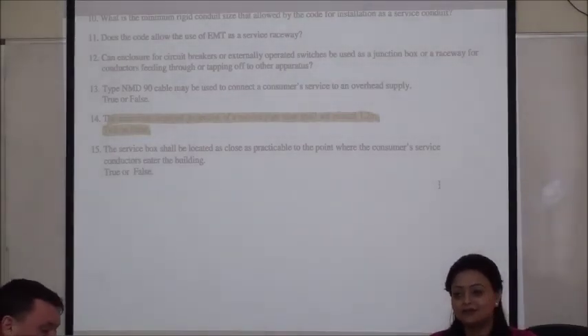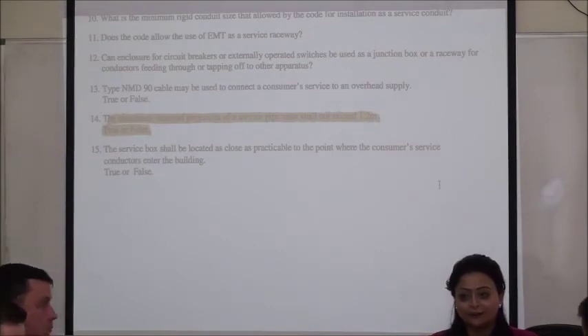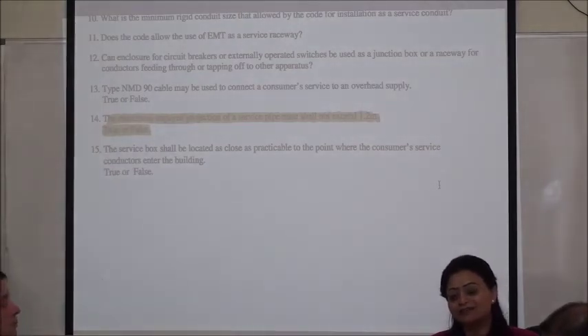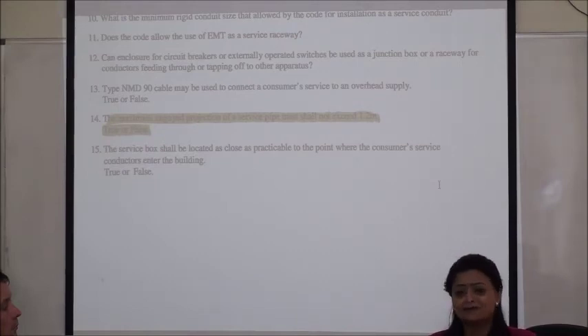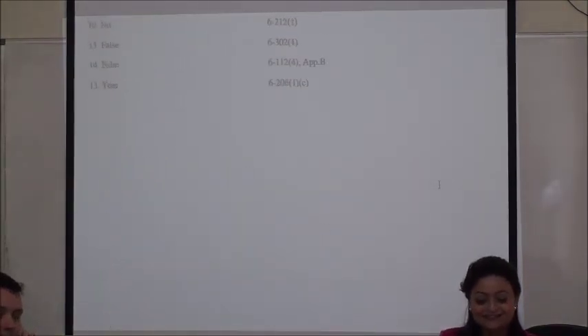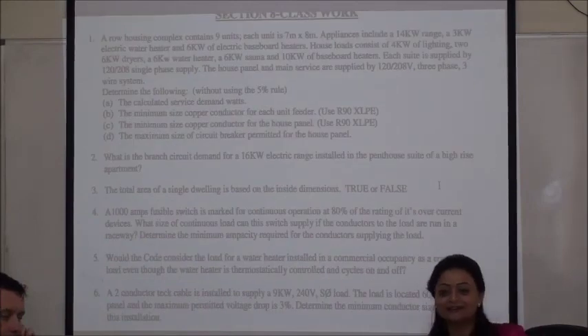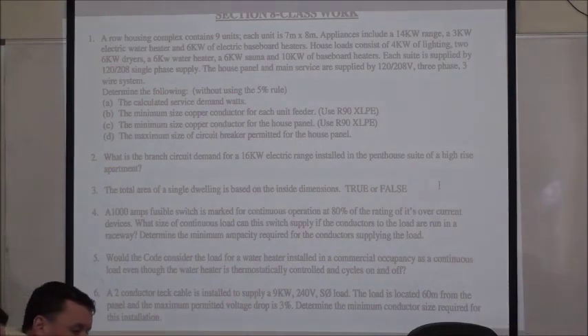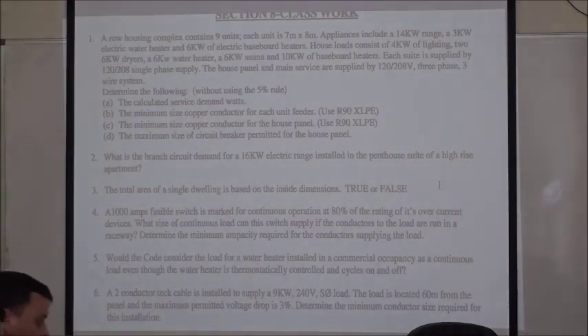Can we move on to Section 8? So, what do you guys feel about Section 6? Easy, right? Pretty easy. There's not much. Another hour and we're going to be done.